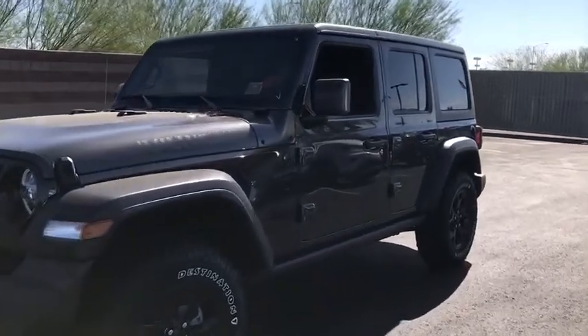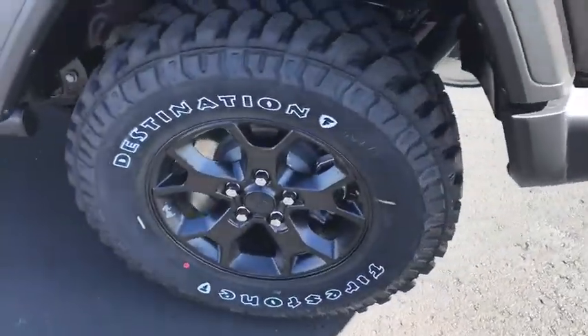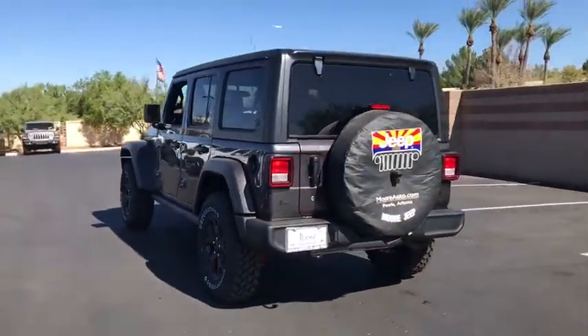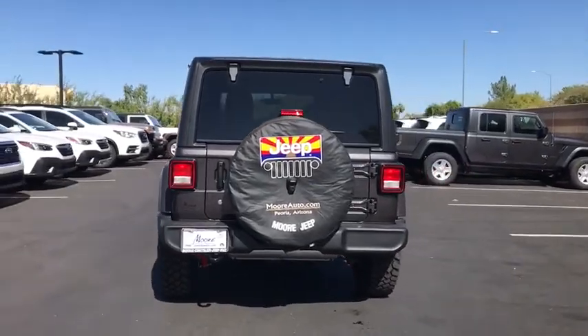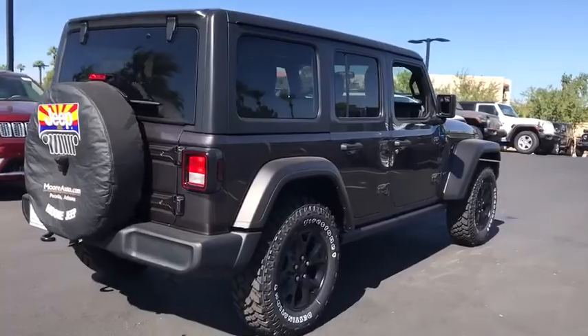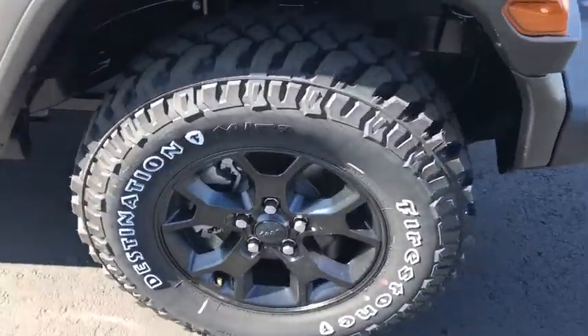Stop by and take a look at the 2020 Jeep Wrangler Unlimited. The Jeep Wrangler Unlimited is an on-and-off-road capable vehicle that was made for you to enjoy. Stylish, rugged, and comfortable are all traits of the Wrangler that let you decide where you want to go and how you want to get there. Here are some of this vehicle's great options.